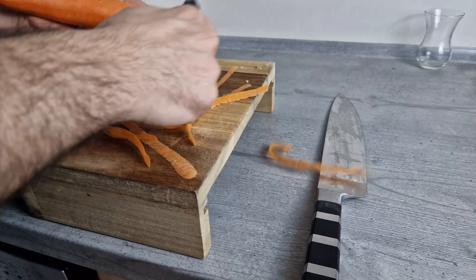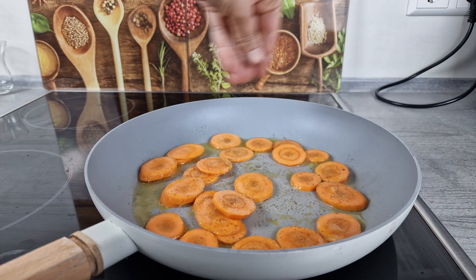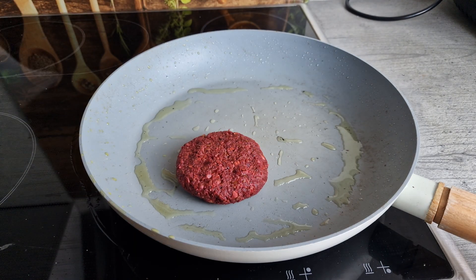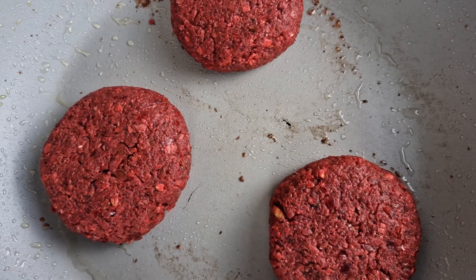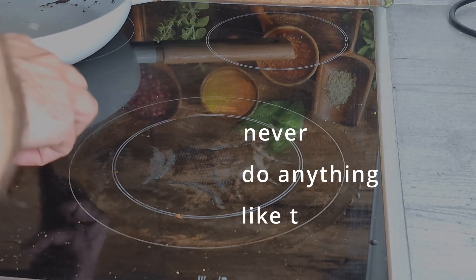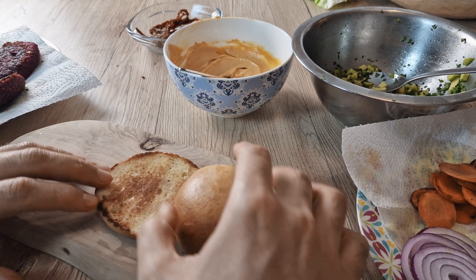Meanwhile, cut the carrots into slices and fry them. Then fry the patties in the same pan on each side for about six to eight minutes. Toast the inside of the burger buns — but maybe not on the stove. Finally, stack your burger as you like it.